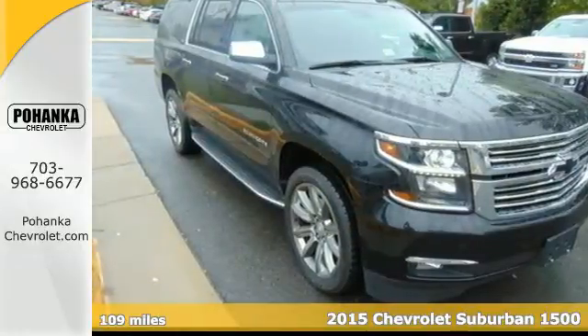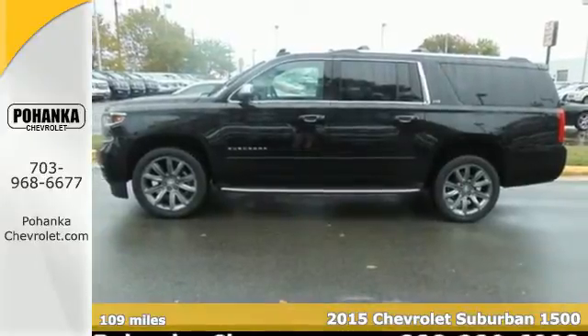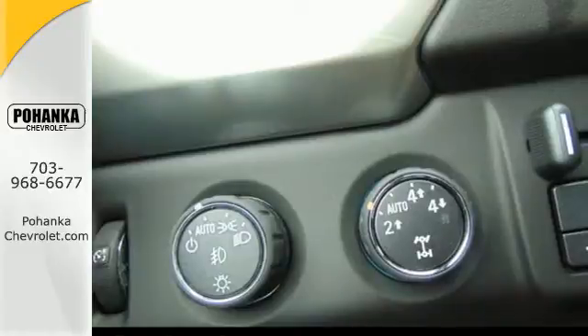It's a 2015 Chevrolet Suburban LTZ. Don't take chances. Put your faith in this trustworthy Suburban with its capable V8 engine and trailer hitch receiver.